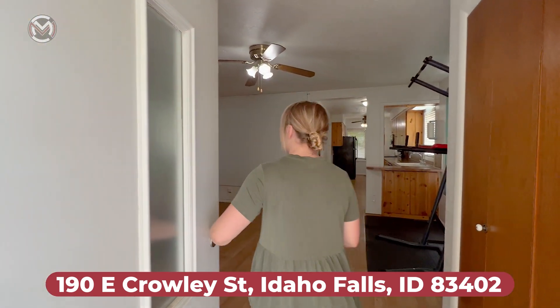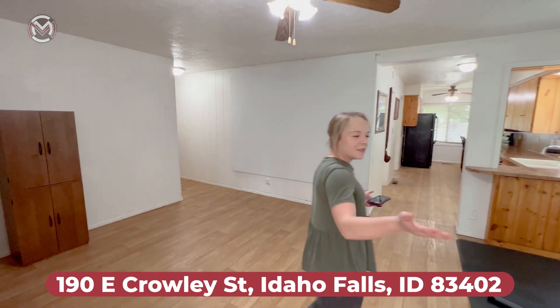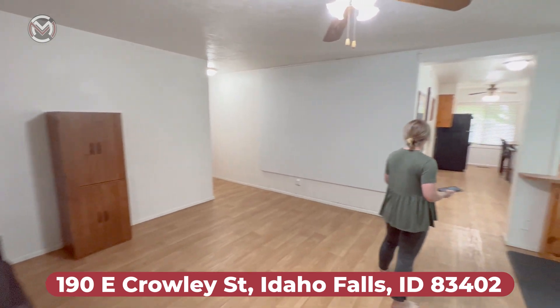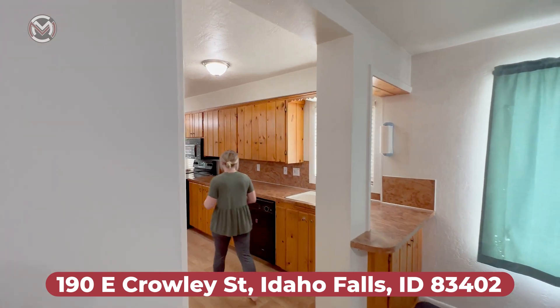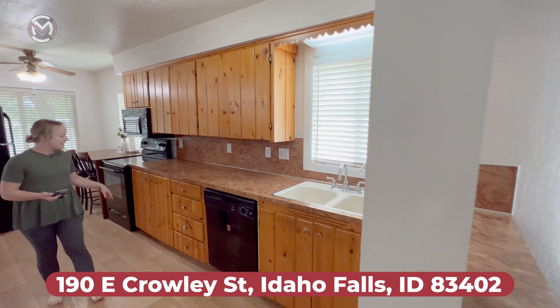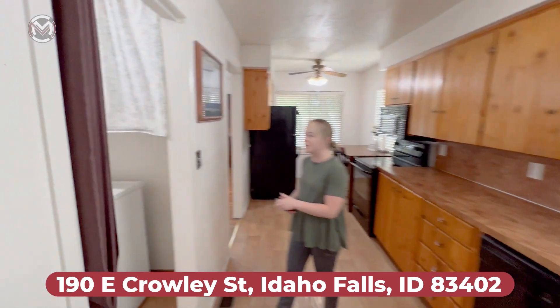Right as we enter, we're greeted by this lovely little family area. There's a nice coat closet over here to the left, and then this leads right into the kitchen. There's some beautiful natural wood cabinets and some antique handles.